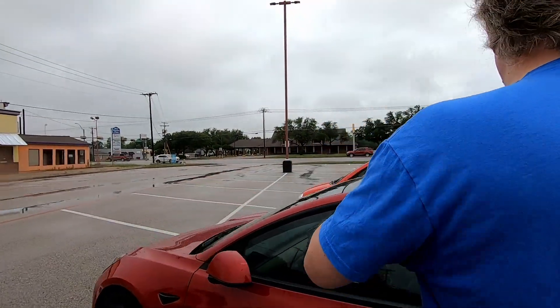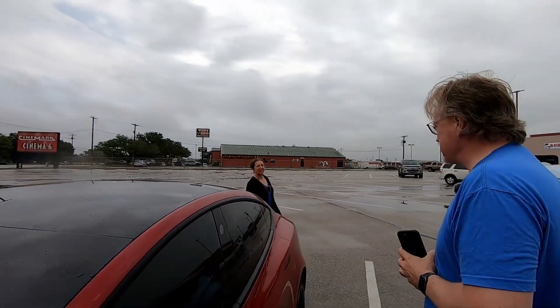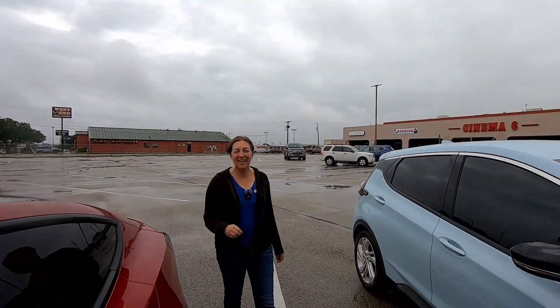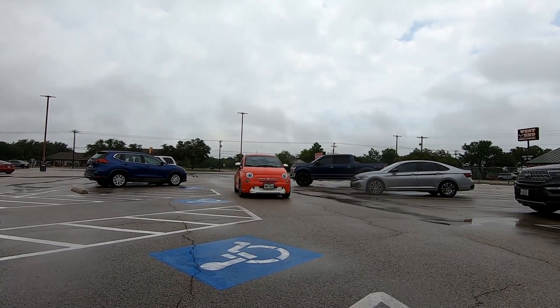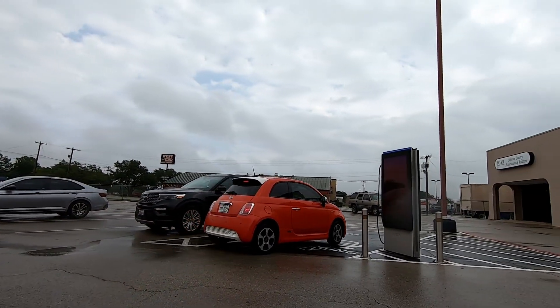So Rachel, which one do you think is going to be the fastest? Hard to say — they're all really fast on this charger as far as I know. The Tesla historically has usually been the fastest handshake on the other things we've done so far, so if I have to guess I'm going to say the Tesla is probably a little faster, but I bet they're all going to be really fast.